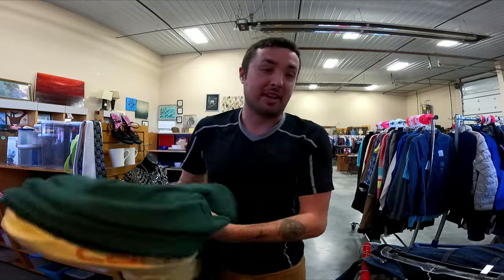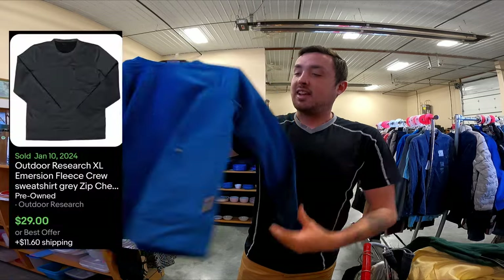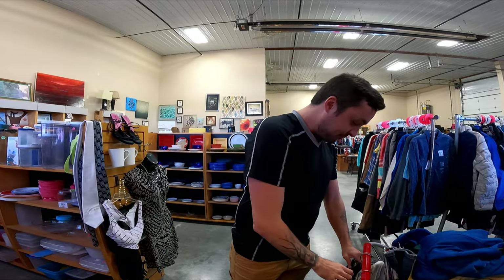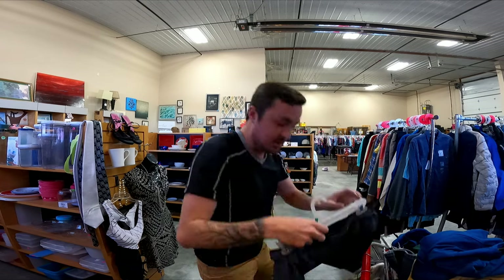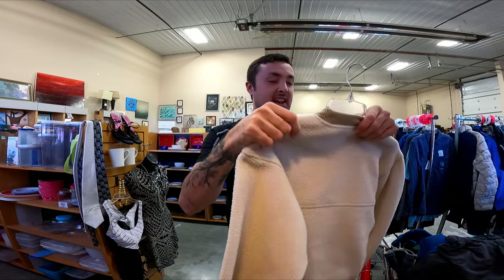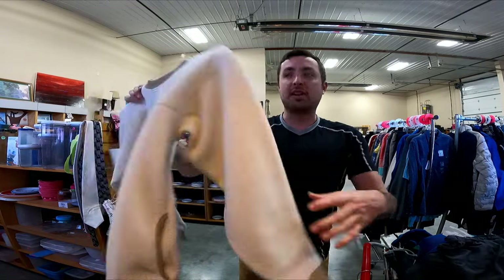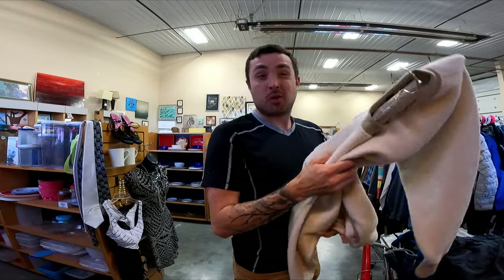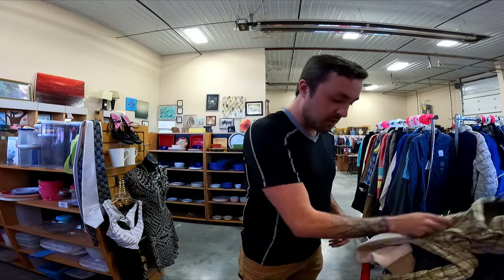Found three long-sleeve Carhartt shirts all the same size — I'll probably lot them together for $35 to $40. Outdoor Research is a great brand, a nice mid-weight sweatshirt going for about $25 to $30. Some Patagonia shorts for $20. And an Eddie Bauer Tech style I've never seen before for $1.25 — probably $20. Plus a Patagonia button-down shirt, also $20.